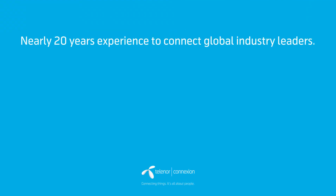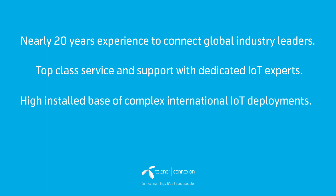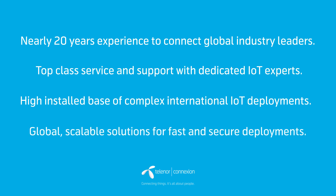Nearly 20 years of experience to connect global industry leaders. Top-class service support with dedicated IoT experts. High installed base of complex international IoT deployments. And global, scalable solutions for fast and secure deployments.